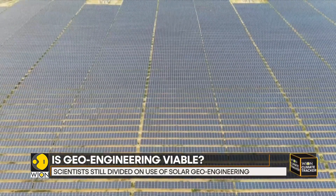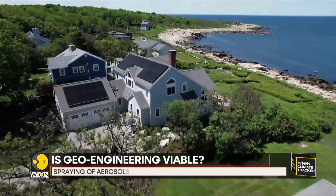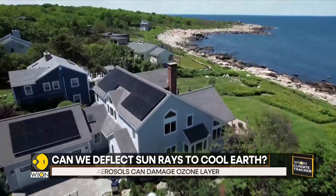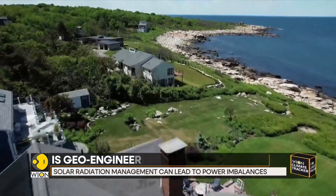The question arises: can deflecting the rays of the sun help in cooling down the earth? There are many artificial methods that can be used to limit global heating, but what is most likely to be considered is the spraying of aerosols.